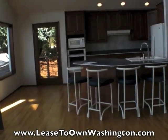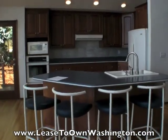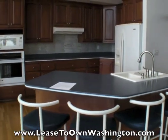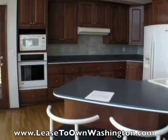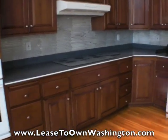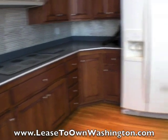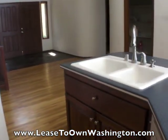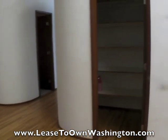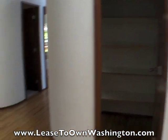Here's another look at the kitchen. It has Corian countertops and nicely updated cherry cabinets. There's a nice center island and a walk-in pantry.